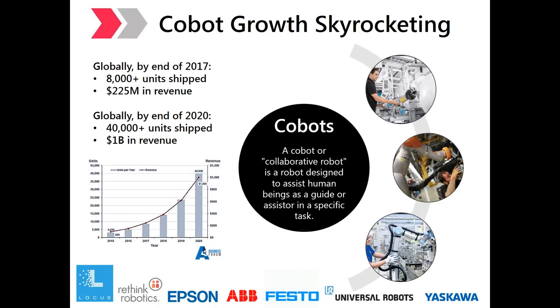COBOTs are the opposite of traditional industrial robots. They are compact, lightweight, and have integrated sensors, passive compliance, or overcurrent detection and safety features. The integrated sensors will detect external forces, and if this force is too high, the robot will stop its movement. The COBOT space is growing rapidly, but it is only one tenth of the size of the installed industrial robot space today.